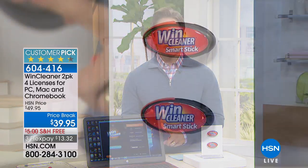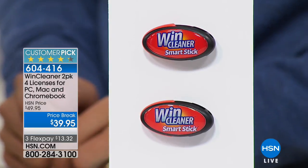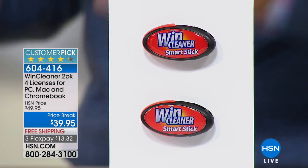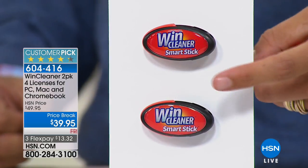Thank you so much for joining us here at HSN, my name is Brett Chuckerman. The first product we're going to offer in our electronics hour is a ravely reviewed customer pick product that works if you're about to chuck your laptop or your desktop computer because it's just kind of chugging along, it has slowed down, it's frustrating, and you're thinking maybe it's lived its life.